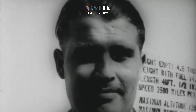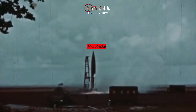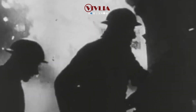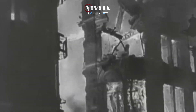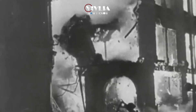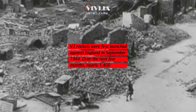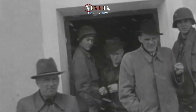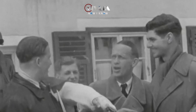Werner von Braun was a German rocket scientist and aerospace engineer in Nazi Germany. He was a key figure in the development of the V-2 rocket, which the Germans used to bomb cities during World War II. To London goes the dubious distinction of being the first spot on Earth to be bombarded from space. The V-2 was indeed a weapon of vengeance. Von Braun and his team of scientists and engineers were captured by the Allies and brought to the United States as part of Operation Paperclip at the end of the war.